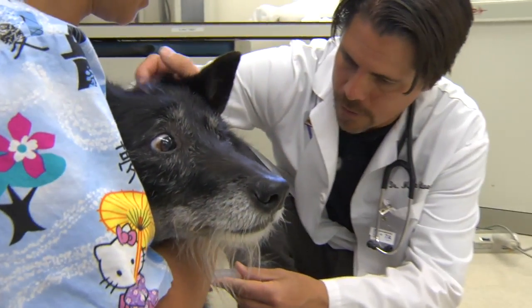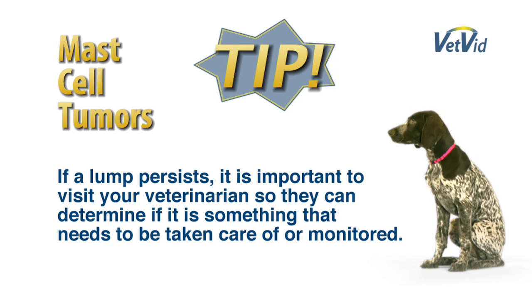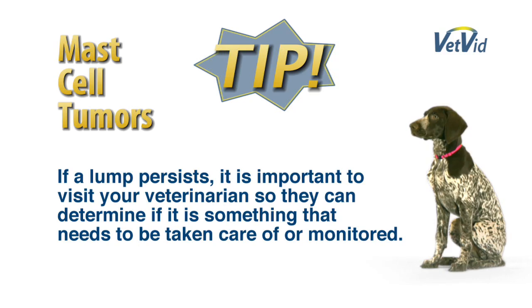Mast cell tumors can come and go. So it's important to really know your dog — if you find a little lump or bump, keep an eye on it, but only for a day or two. If it persists for more than two or three days, you should seek out the advice of your family veterinarian to determine whether this is a lump or bump you need to be concerned about or something that can be left alone.